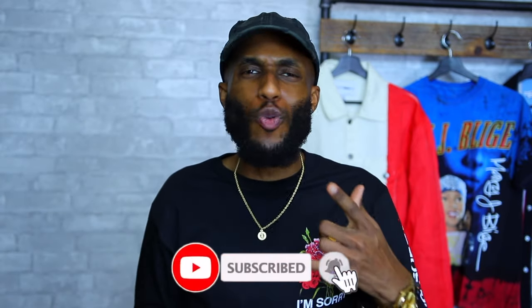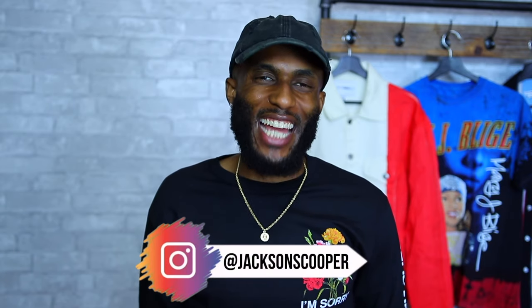Okay guys, there you have it — my Fashion Nova men's dad hat collection. I hope you enjoyed the video. If you're new to the channel, hit that subscribe button and smash that like button — it goes a long way. Also follow me on Instagram at Jackson S Cooper. Till next time, stay fresh. Peace.